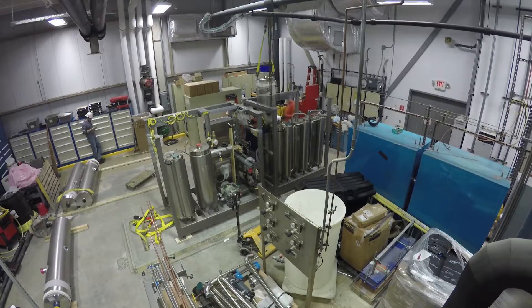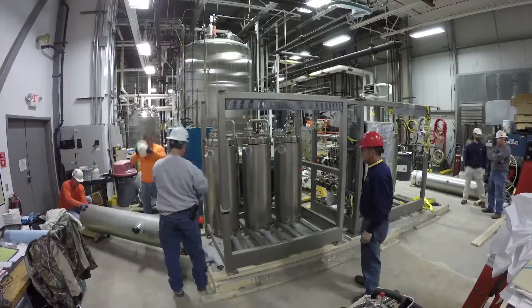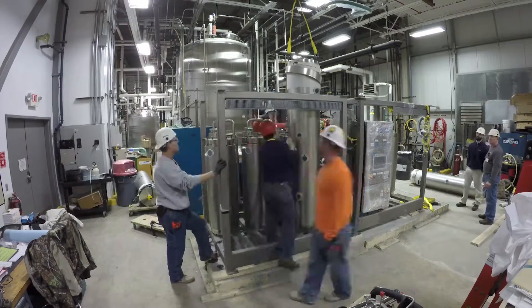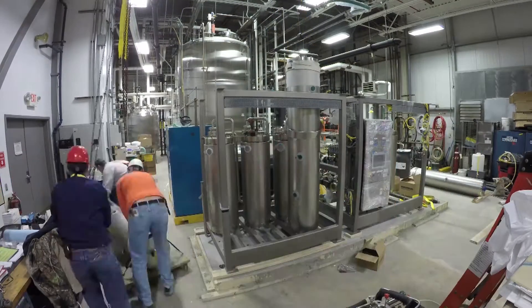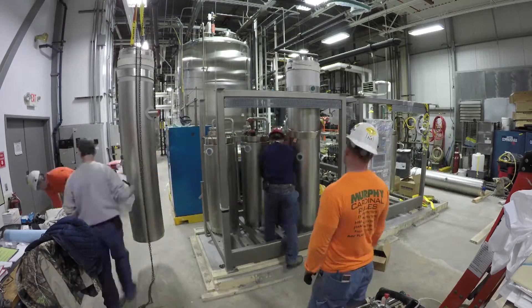We received a call from a customer in St. Louis, Missouri. Their need was a new, large, multiple-effect still. This particular facility does some contract manufacturing. Their parent company — they supply a lot of base products, pharmaceuticals.